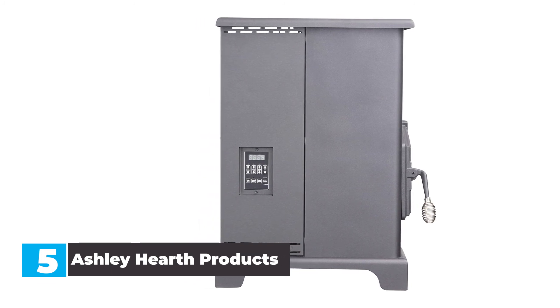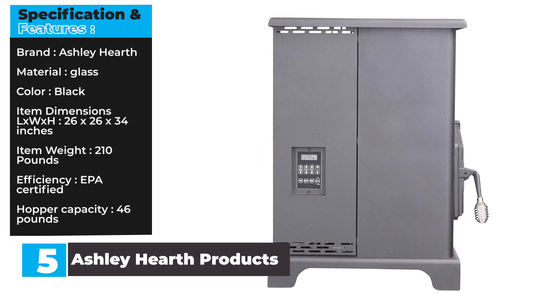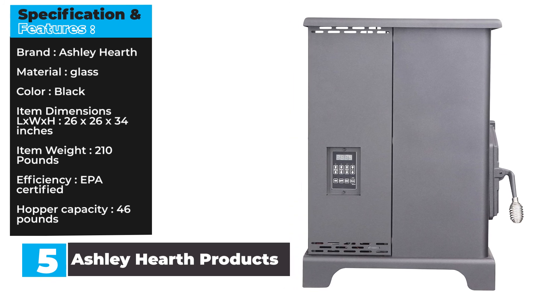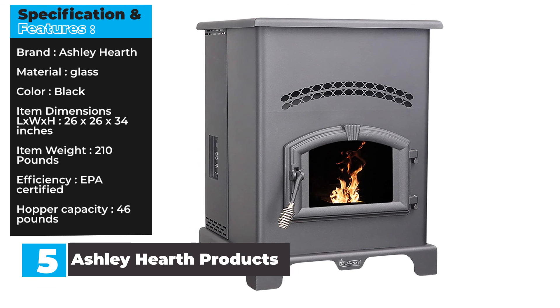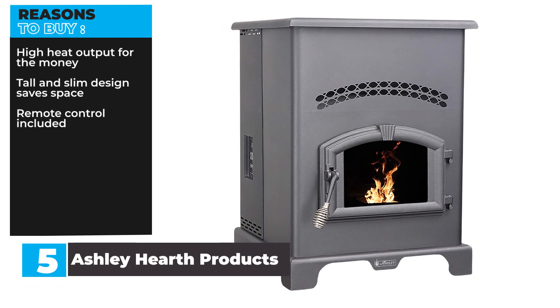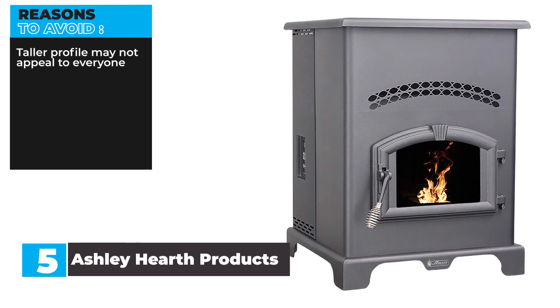A large window provides a view of the burning pellets, while a top-mounted blower distributes heat throughout the room. Specification and Features — Brand: Ashley Hearth. Material: Glass. Color: Black. Item Dimensions (L x W x H): 26 x 26 x 34 inches. Item Weight: 210 pounds. Efficiency: EPA Certified. Hopper Capacity: 46 pounds. Reasons to Buy: High heat output for the money, tall and slim design saves space, remote control included. Reasons to Avoid: Taller profile may not appeal to everyone.